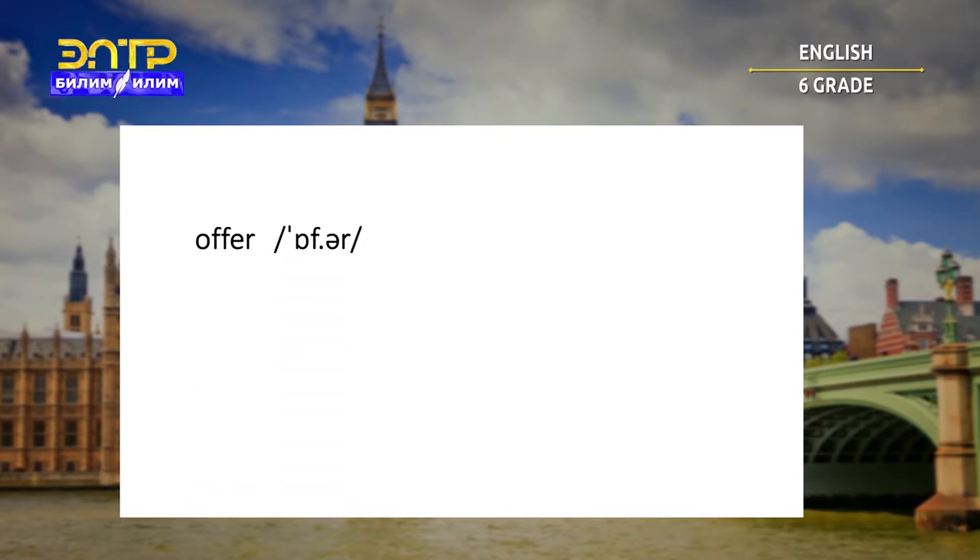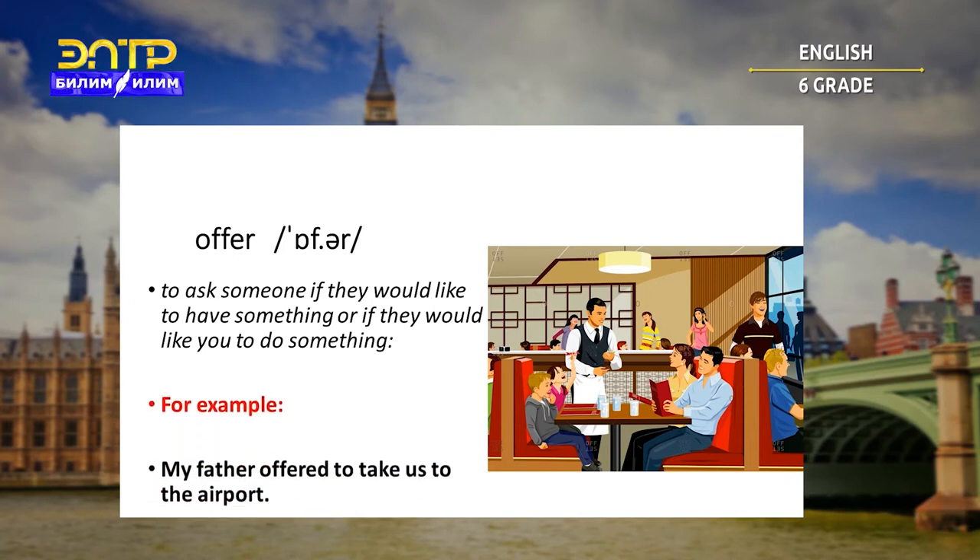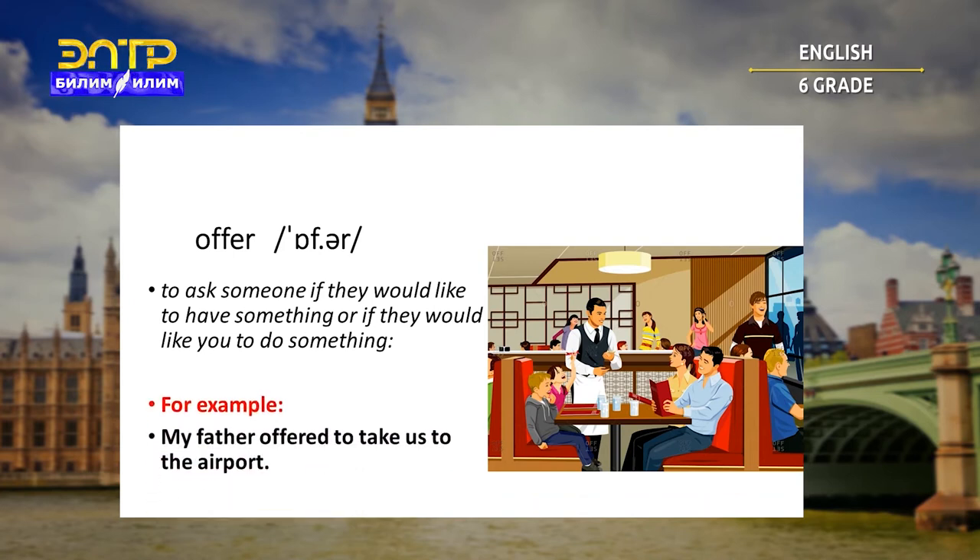Offer. To ask someone if they would like to have something or if they would like you to do something. For example: my father offered to take us to the airport.